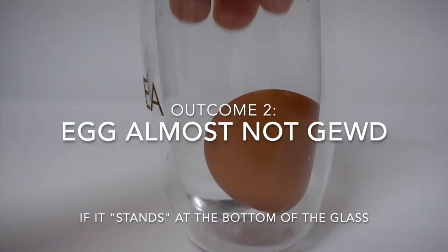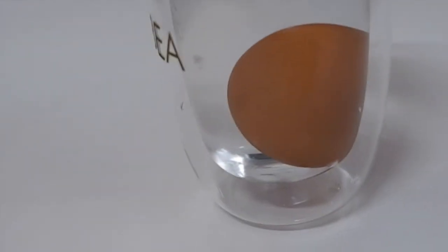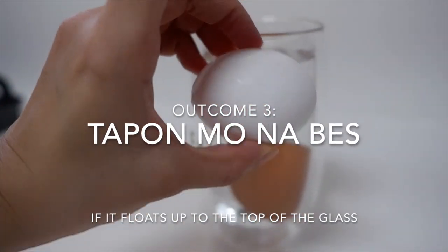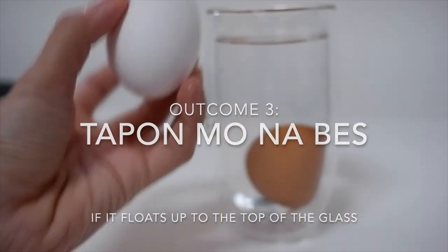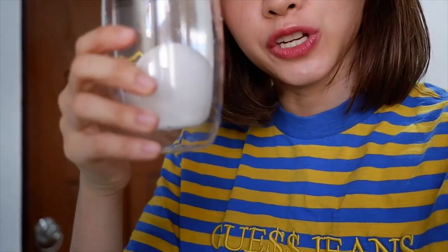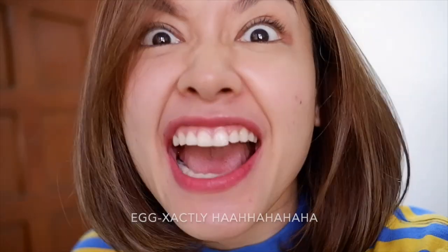Pag medyo tumayo na siya, teka, mag-overspill na pala. But if nakatayo ang itlog parang ganito sa ilalim, pwede pa rin naman siya but medyo alanganin na. If of course lumutang siya, ayan na guys — huwag na natin pilitin, huwag mo na kainin. Okay? Medyo tumatayo na siya, so dapat kainan na ito at i-hardboil na siya. Kasi ayaw natin mapanis, diba? That's scary.